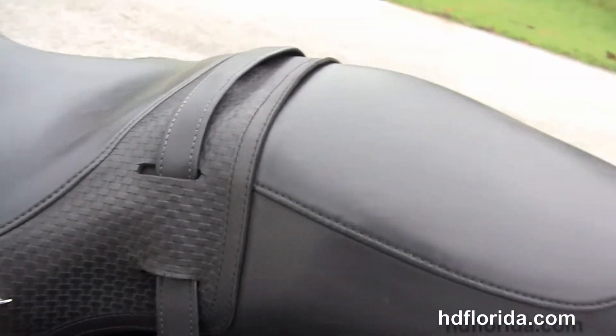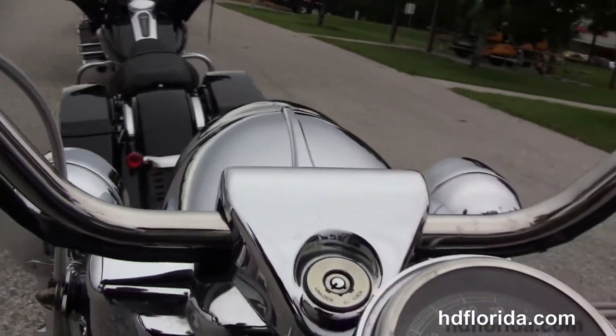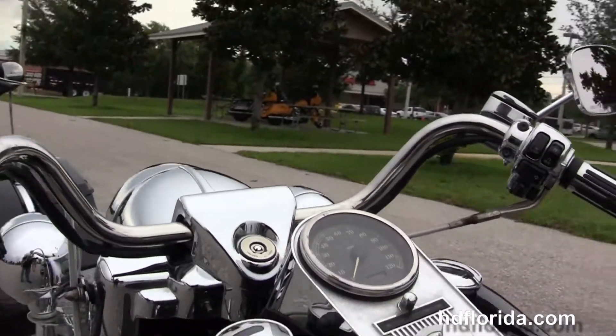It's got the upgraded chrome turn signal trim rings, the lay down license plate frame, the 2-up seat, the chrome tank trim, and a pull back bar, so the upgraded chrome master cylinder, switch housings, grips, mirrors and levers.